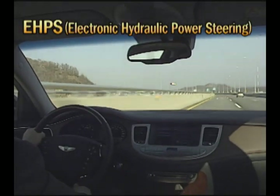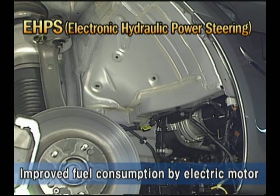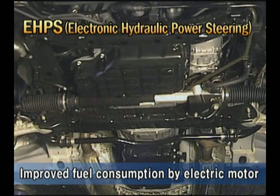Genesis is equipped with an EHPS system. EHPS, as the abbreviation of electronic hydraulic power steering, is the system for reducing fuel consumption by consuming energy only during steering, using the battery for driving the electric motor.